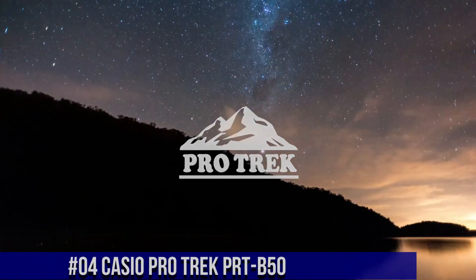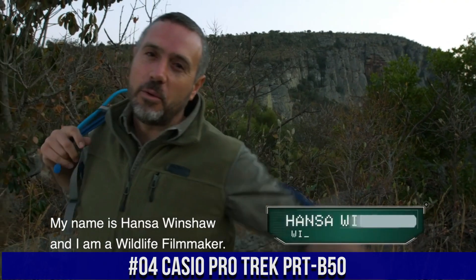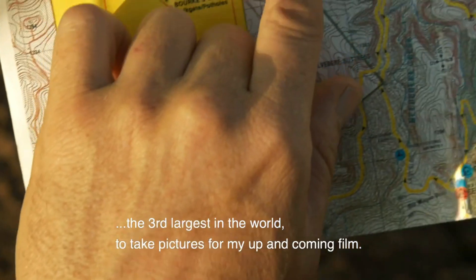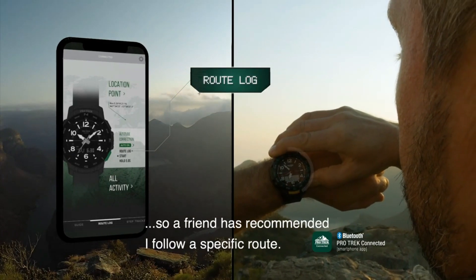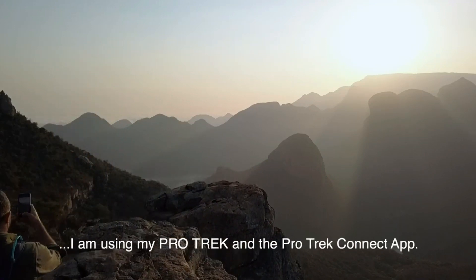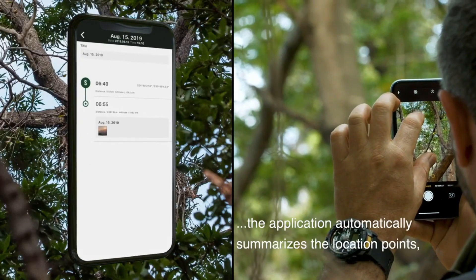Number 4: Casio ProTrek PRT-B50. Quad sensor: thermometer, altimeter, digital compass, step counter. Smartphone link — Bluetooth connection compatible with iOS and Android smartphones. Activity tracker. Hand retraction function. Sunrise/sunset time display. World time. City swapping. Double LED light. Auto light. Resin case and bezel. Resin band. Mineral glass. Directional bezel. 100-meter water resistance. Power saving: auto sensor sleep state entry after fixed period of non-activity. Magnetic declination correction.